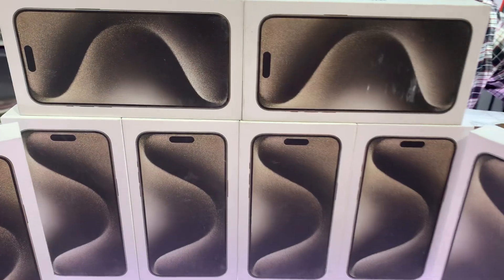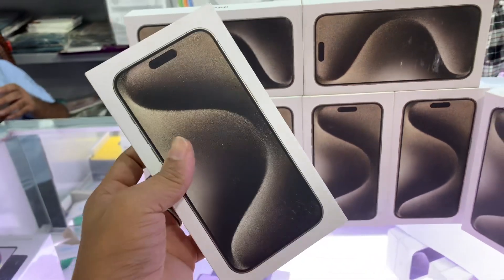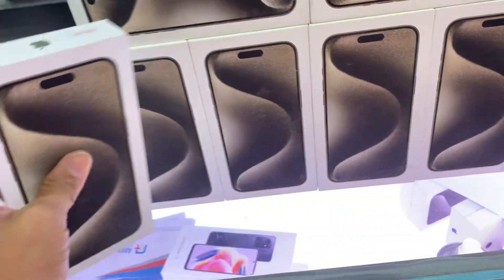Welcome friends, I'm Farhan Aslan, Apple Touch. The iPhone 15 Pro Max Natural Titanium, 256GB, Singapore variant is available.